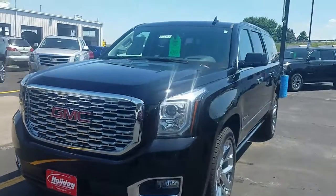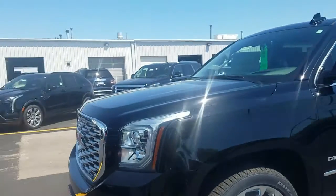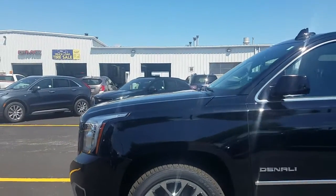Well, hello, Greg. Happy Friday. Joe Greasy here, Holiday Automotive, also known as the Holiday Candyman. I'm here with the 2020 GMC Denali Yukon XL, Black Onyx.